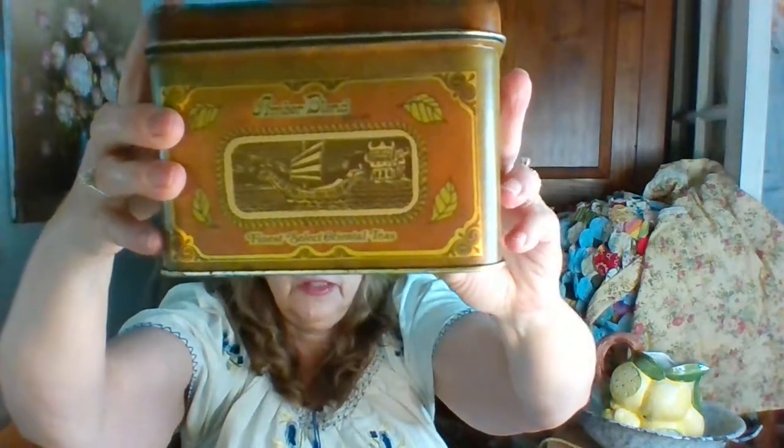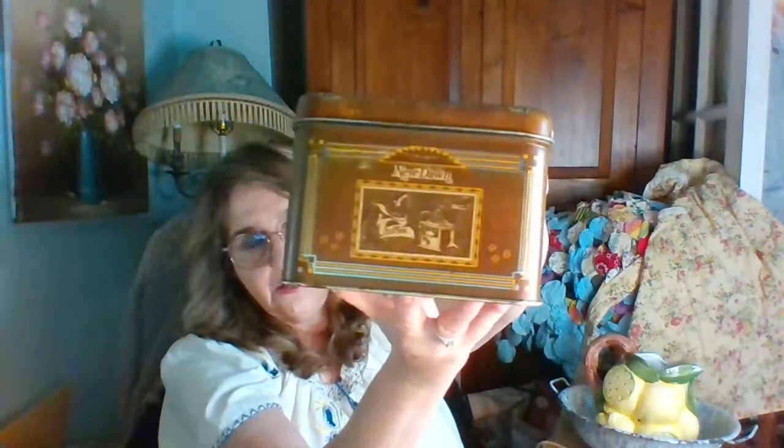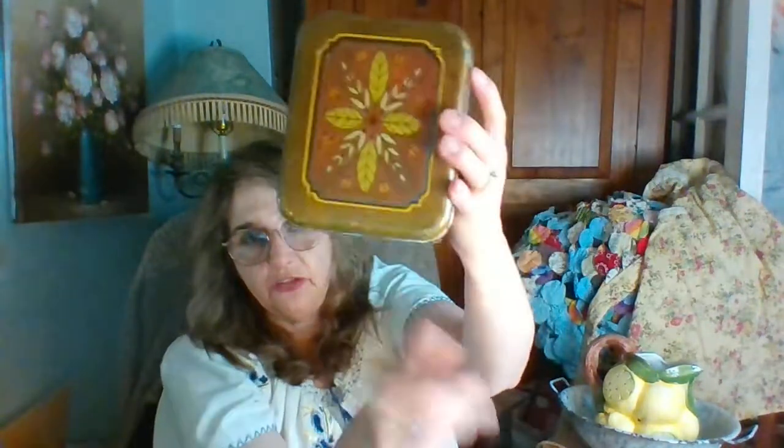Next I have two of these tins. This one's tea, very mid-century. And then I have the coffee one — here it is. These will be going up for sale in my eBay store, and if anybody's interested you can just shoot me an email. I'll link all the information down below.